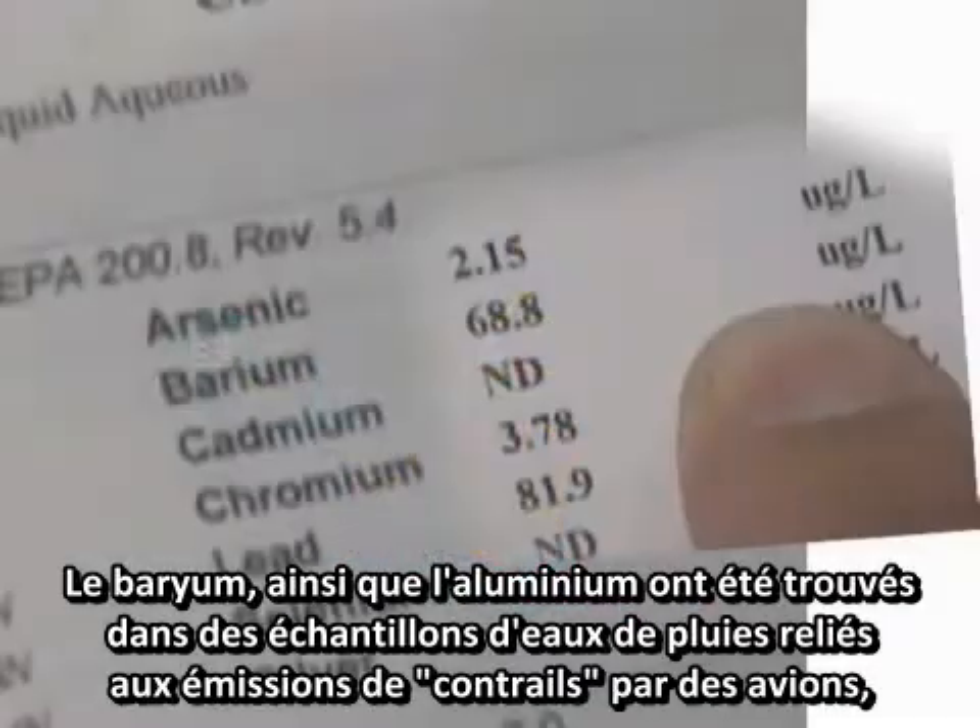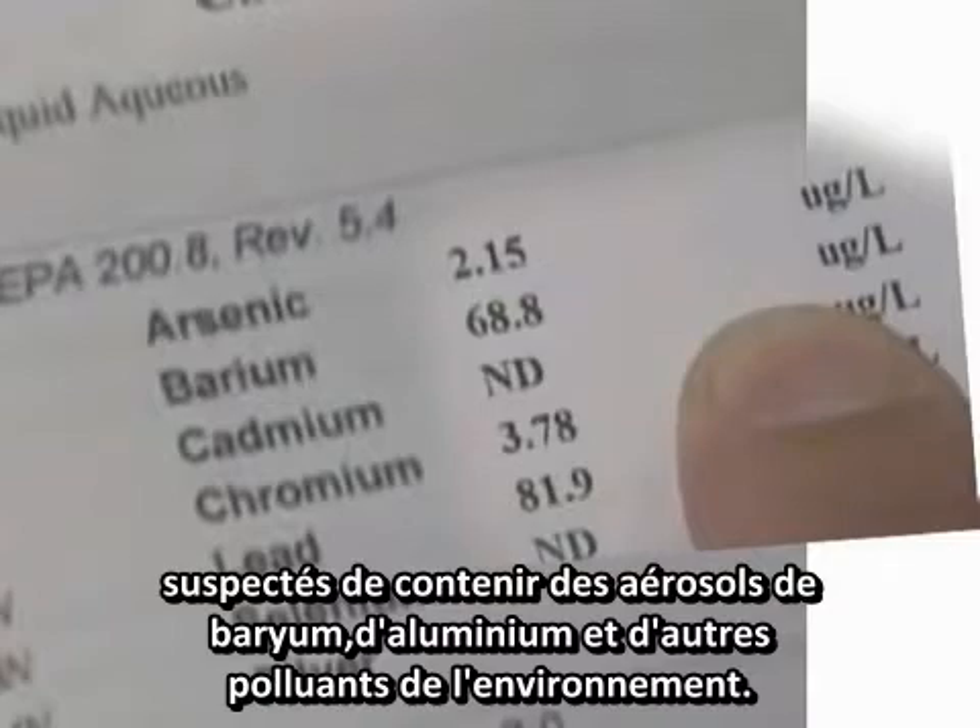Barium, along with aluminum, has been found in rainwater samples related to aircraft contrail emissions suspected of containing aerosols of barium, aluminum, and other environmental pollutants.